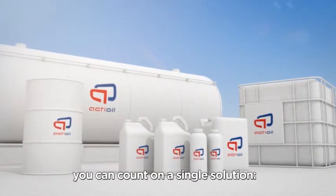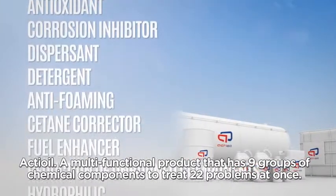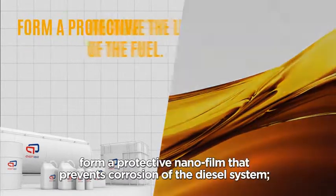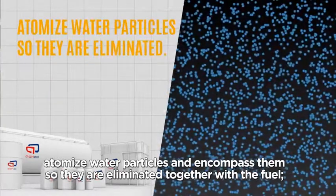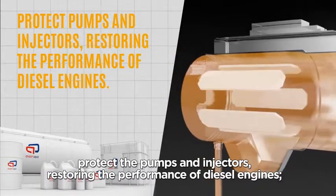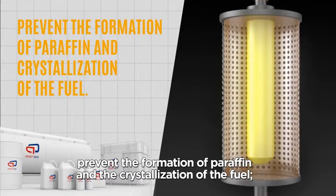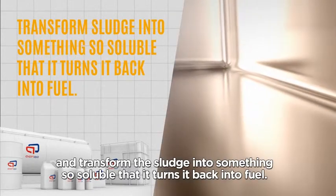To solve these problems, you can count on a single solution: Act Oil, a multifunctional product that has 9 groups of chemical components to treat 22 problems at once. In practice, Act Oil eliminates and prevents the reappearance of bacteria. It improves lubricity of the fuel through a protective nanofilm that prevents corrosion of the diesel system. It atomizes water particles and encapsulates them so they are eliminated together with the fuel. It protects the pumps and injectors, restoring the performance of diesel engines. It increases effective life of the fuel from 30 days to 9 months, prevents the formation of paraffin and crystallization of the fuel, and transforms sludge back into soluble fuel.